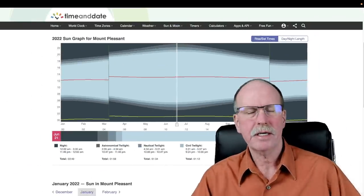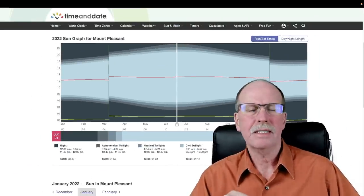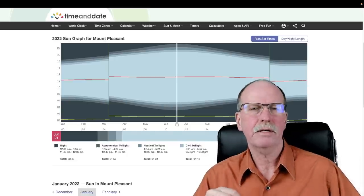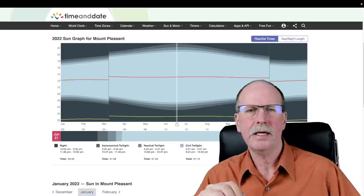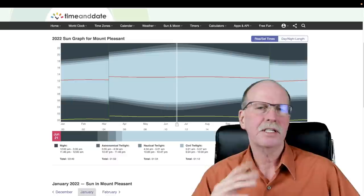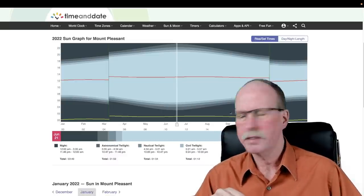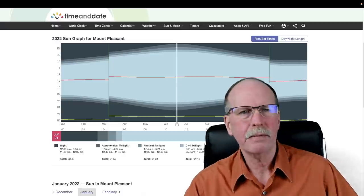To begin our talk about sunrise and sunset and twilight, we should go to timeanddate.com. This is the time and date page for the sun calendar for Mt. Pleasant, Michigan, 48858. This is a town that's on the same longitude that I am, so this will give us a very good idea of what's going on, and I'm going to show you how to read it.